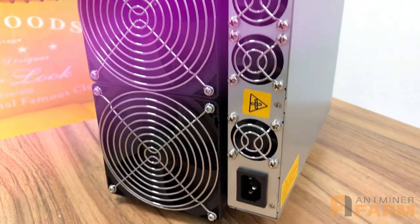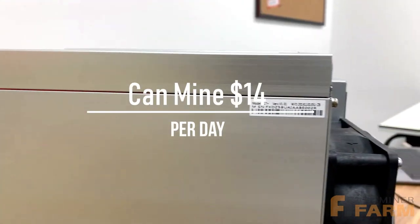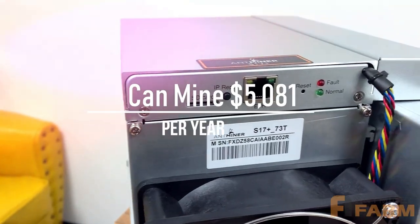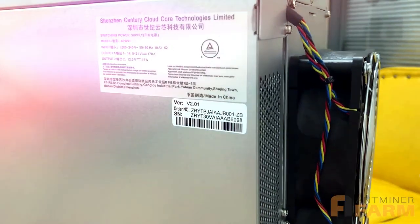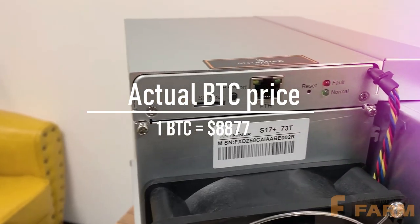Hey! Welcome back. Today I will review the Antminer S17 Plus, which can collect $14 per day, $423 per month, and $5,081 per year, for an actual exchange rate of 1 BTC equal to $8,877.